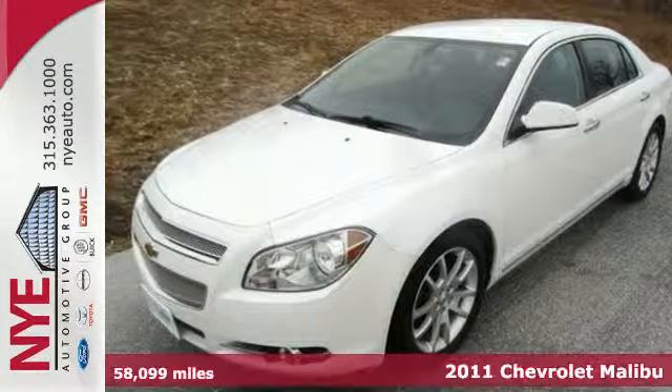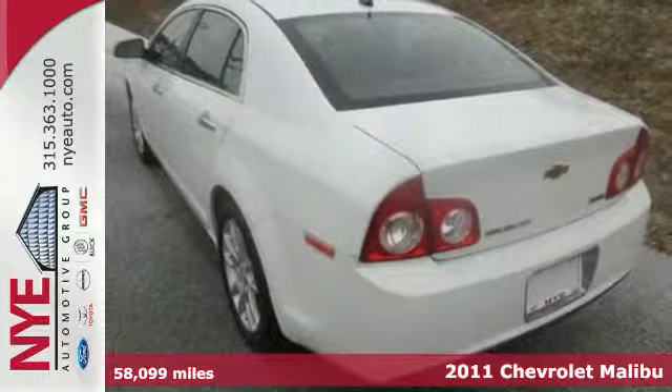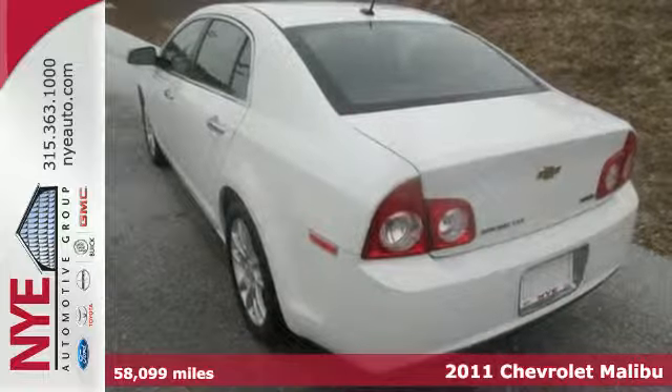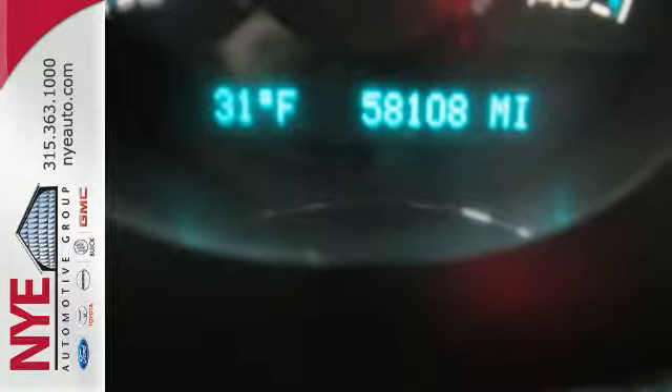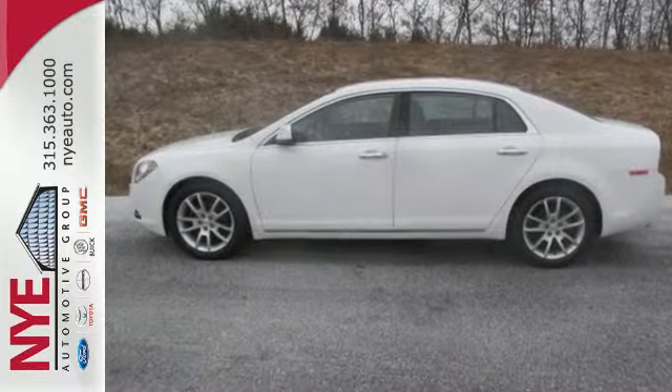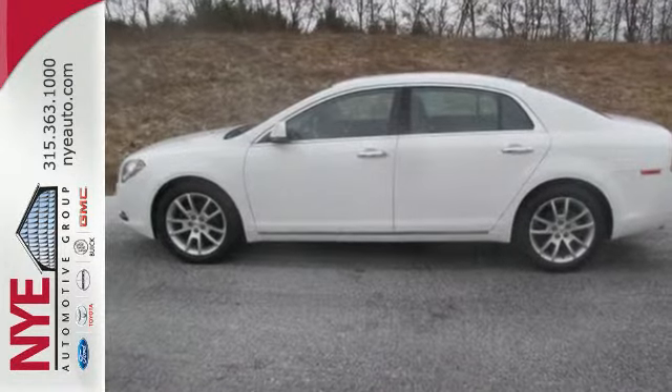It's a 2011 Chevrolet Malibu. Remote power door locks, one-touch power windows, dusk sensing headlamps, anti-lock brakes and 6-speed shiftable automatic transmission all come standard in this top-rated vehicle.